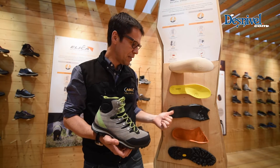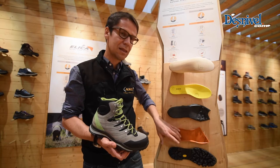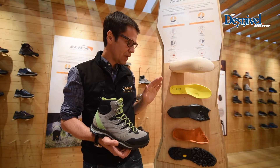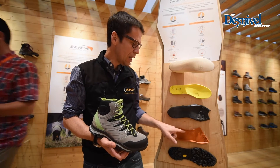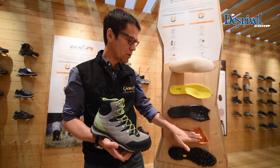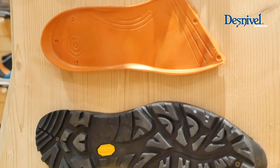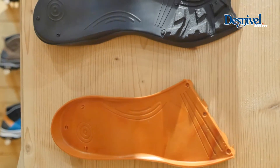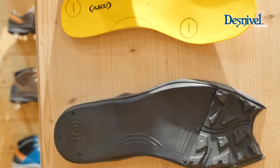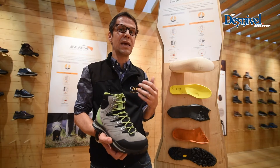Especially the midsole, which is made of two different components: a soft part and a hard part that work together. The soft part is thicker in the landing zone, while the hard part is thicker in the inner part where you need support. It stops before the metatarsal area, so when you push, your metatarsal finds a softer area. This combination makes you feel better while walking and gives you the chance to stay out longer.